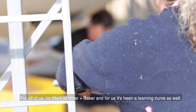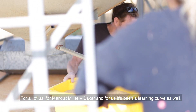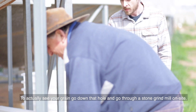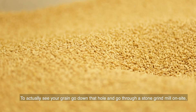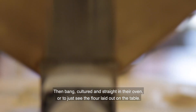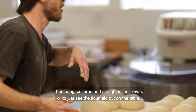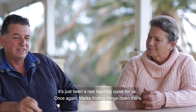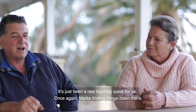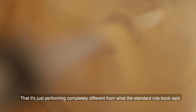The relationship with Miller and Baker has been fantastic — for Mark at Miller and Baker and for us, it's been a learning curve as well. To actually see your grain go down the hopper, go through a stone grind mill on site, and then straight into the oven — cultured and straight in the oven — or just see the flour laid out on the table, it's just been a real learning curve for us. Mark's finding things down there that are performing completely differently to what the standard rule book said.